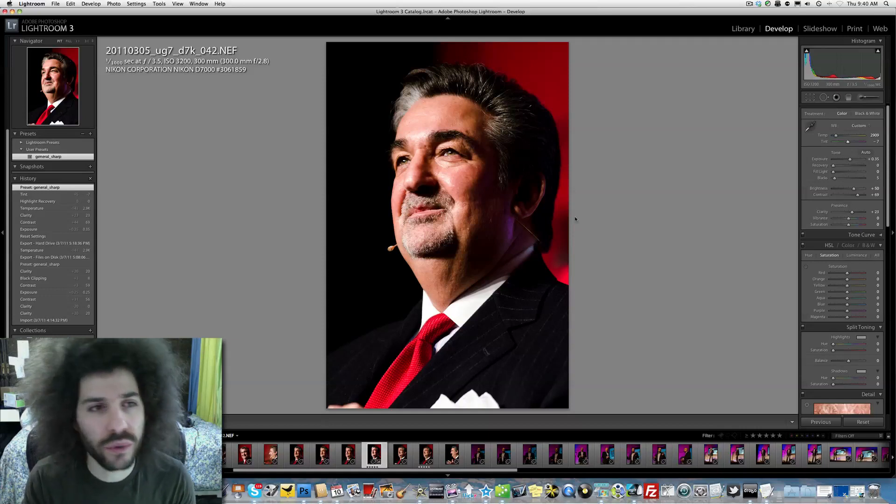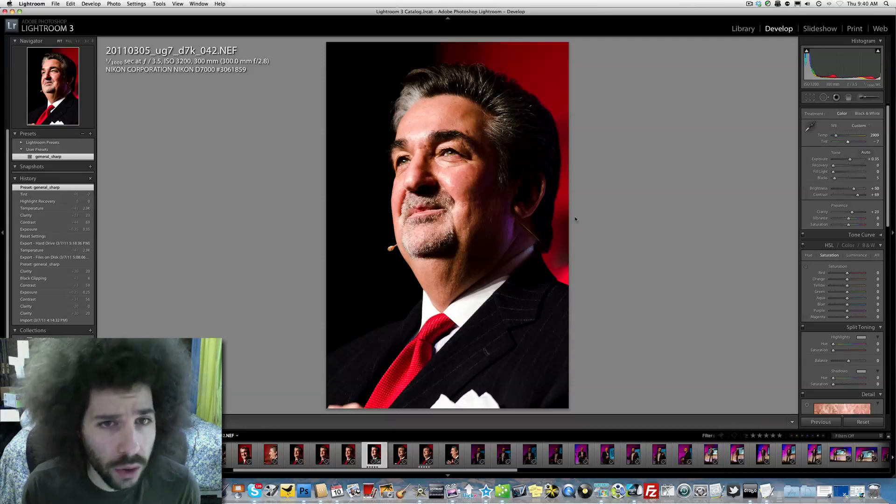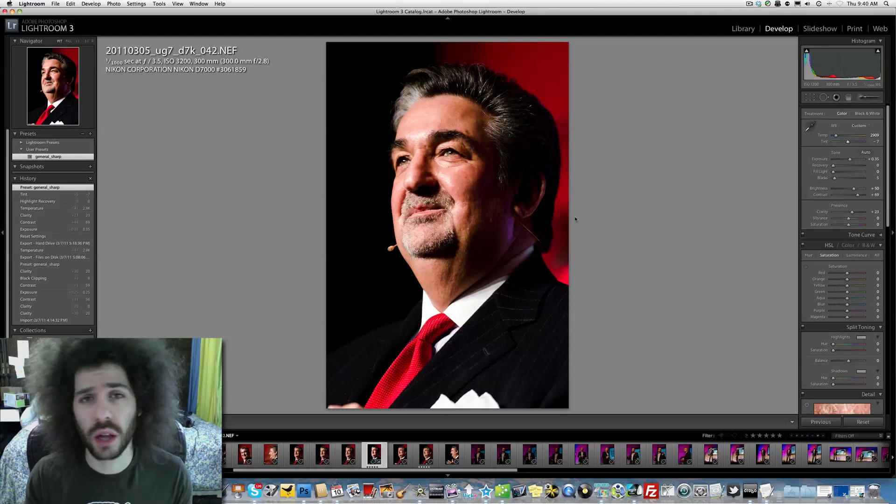I'm going to put up the high-res image for you guys to download from the webpage and give your opinion. What do you think of the D7000 here at ISO 3200? How do you think it held up? Are you happy with it? Is there something you would like it to have done better? I really think the colors are popping.